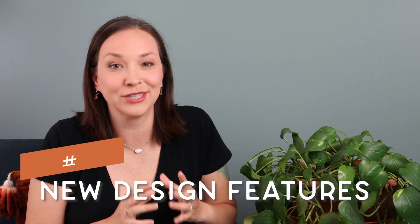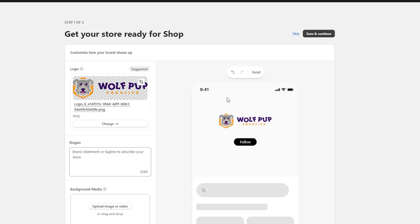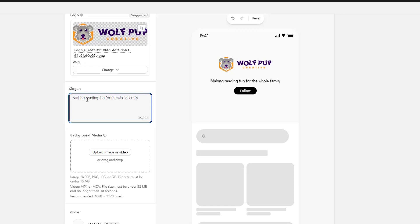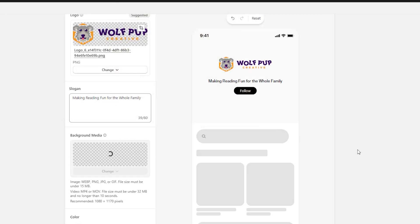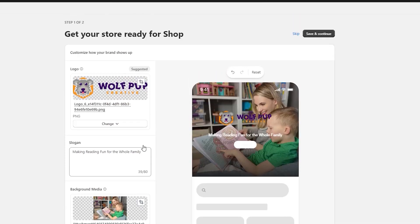Now let's talk about how they're streamlining the design. They're making it quick and easy to customize the Shopify Shop app to add more designs and functionality. The Shop app is where your products can be featured and your store highlighted, and you can customize it to match your branding and add information about your products and collections.